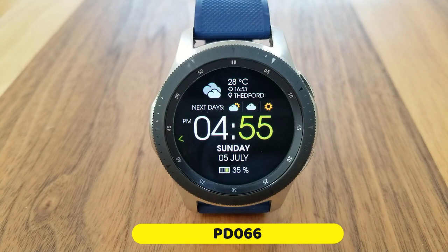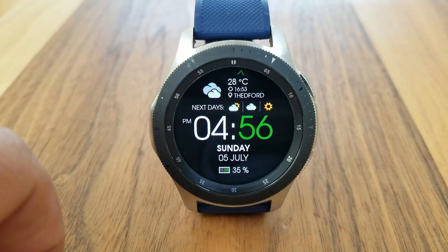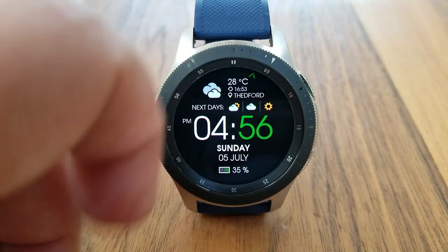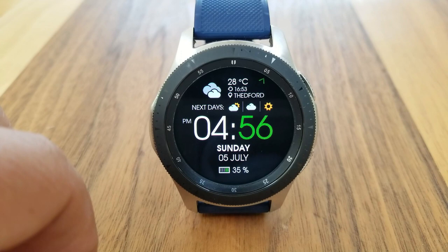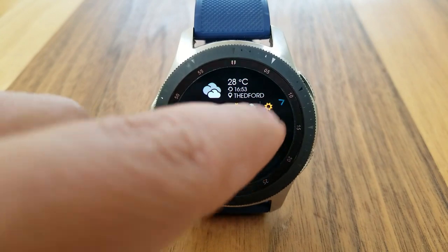Let's first have a closer look at this 66 model. As you can see by the graphics on it, this is the weather-inspired watch face which displays the current temperature and weather conditions right at the top, and then you have the forecast for the next three days shown as those graphical icons.